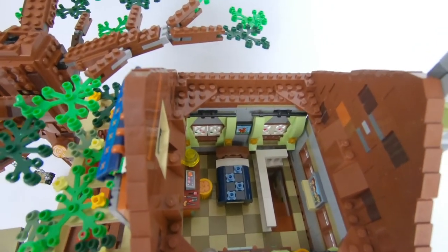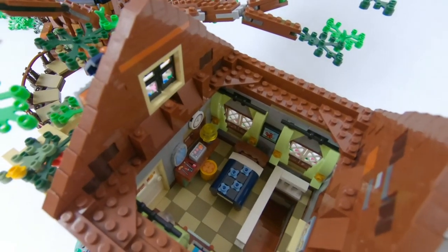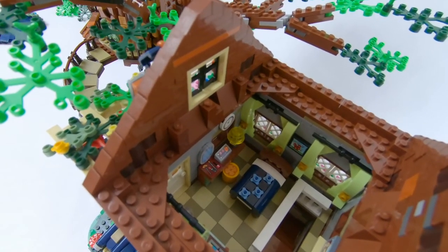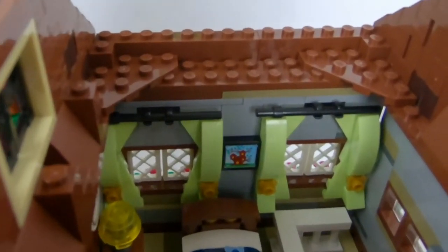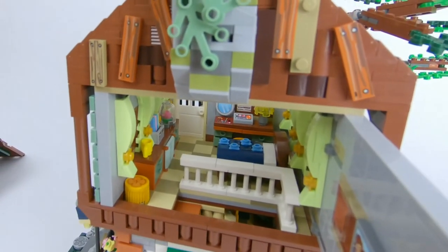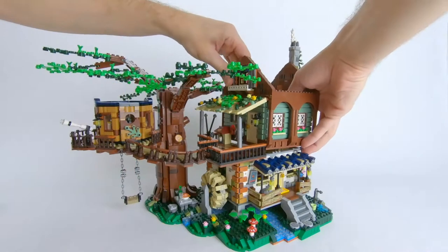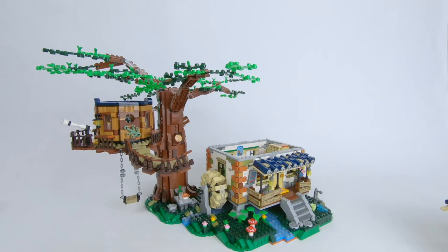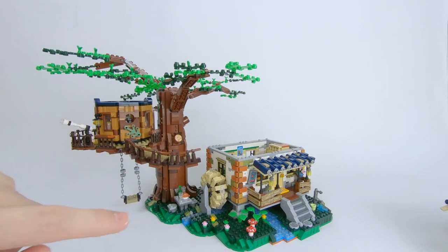Moving to the second floor you can see where the stairs come up from the first floor. There's a little bed and dresser on the side with some makeup and getting-ready-for-the-day stuff like a mirror and lamp. There are some curtain builds all around. There is a little sticker of a treehouse — I don't know if that's supposed to be this one but it was in another Laws set. There's also a dresser on this side with some more curtains, and a nice family portrait on the wall. You can take the second floor off as well as the porch. The porch is connected to the rope bridge with one of those ball joints — that's actually how all the rope bridge is connected.